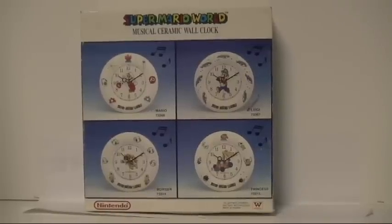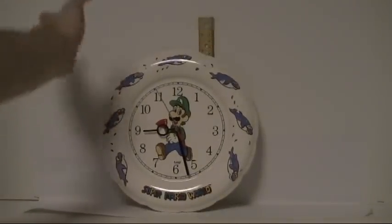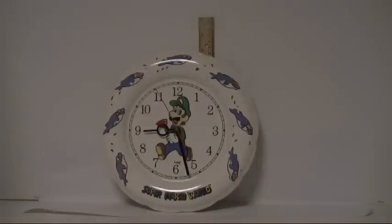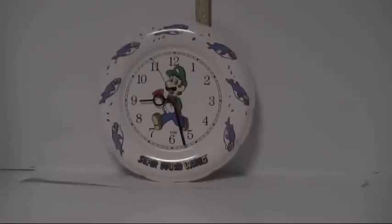Let me start putting these clocks up — I've got three of them. We'll start with Luigi. These are about 10 inches tall, very heavy and fragile, and in this one Luigi has a plunger.